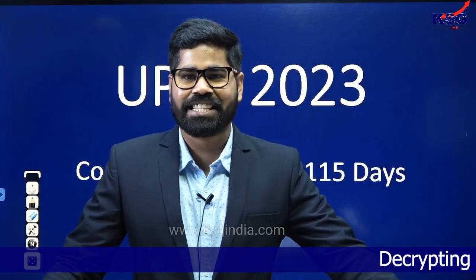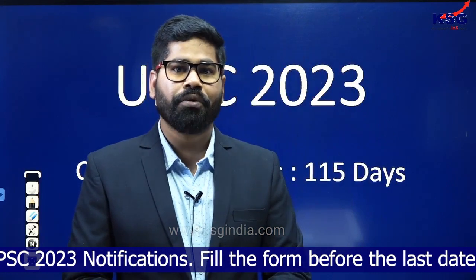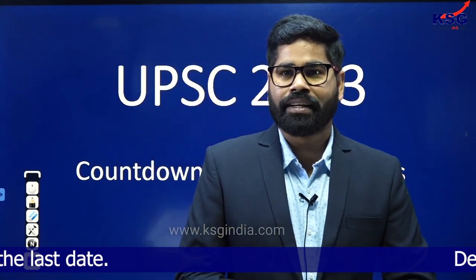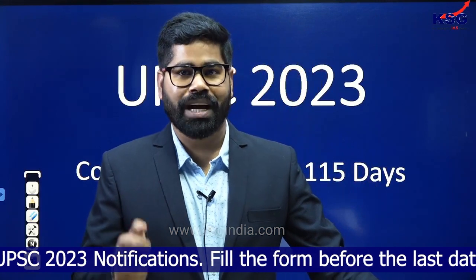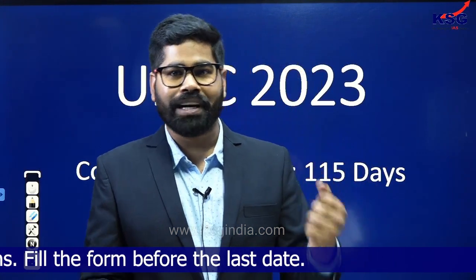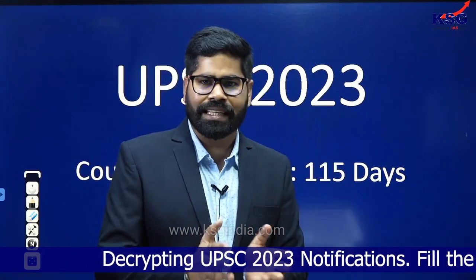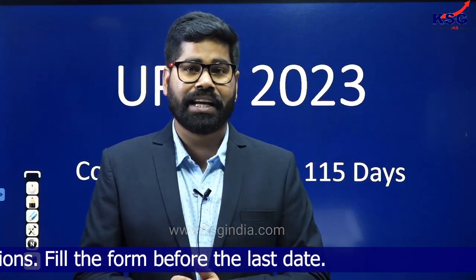Hello everyone. I welcome you all in this session on the platform of KSG. As you know, UPSC has announced its notification and we have already made a video on how you have to fill this one-time registration form. Keep in mind that this one-time registration form is going to be a permanent thing, so even if you are going for next year, you have to go through this same information. We are here to discuss certain changes introduced in the 2023 UPSC examination.